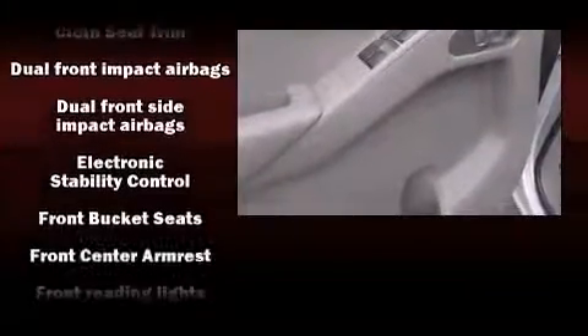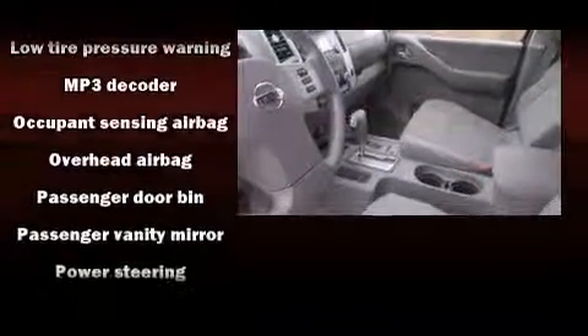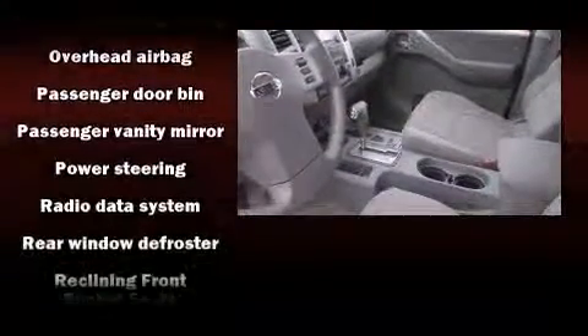Nissan also prioritized safety and security by including head curtain airbags, front side impact airbags, traction control, anti-whiplash front head restraint, and four-wheel disc brakes with ABS. Electronic stability control ensures solid grip atop the road surface, no matter how challenging the driving conditions.